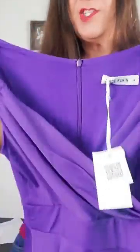This is a Grace Caron dress in purple, and I'm excited to see what it's gonna look like on. This is 95% polyester and 5% spandex. It has really nice quality, very comfortable, stretchy material.